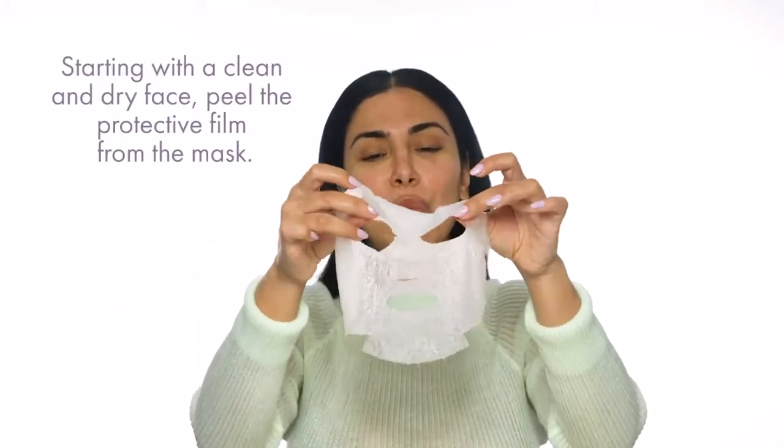And this is like this weird jellified material that has almost soaked up all of that liquid, and now it's going to just create the most incredible lock of hydration on your face.